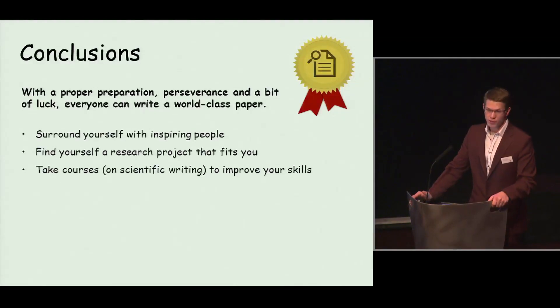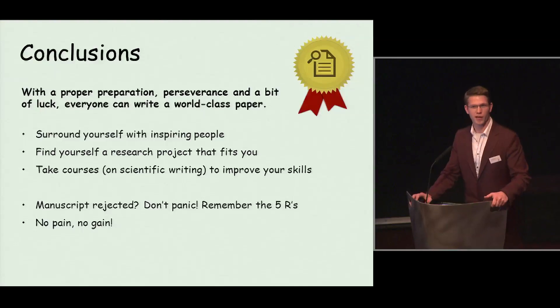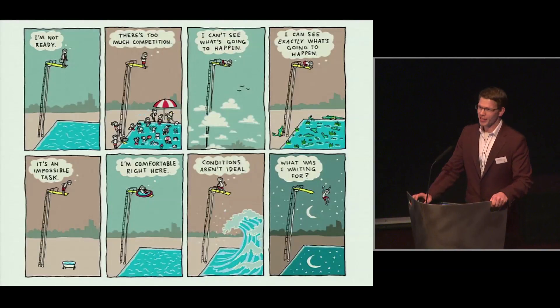You should surround yourself with interesting people who inspire you and push you to go further. Find a research project that you really like — that's really important — and take courses to improve your skills. And finally, if your manuscript is rejected, don't panic. It happens to all of us. Just remember the five Rs and you will be fine. No pain, no gain — everyone who wants to achieve something in life has to work hard for it. Please take your time to have a look at these figures, and I hope your conclusion will be: what was I waiting for? Thank you very much.